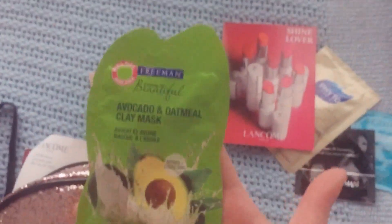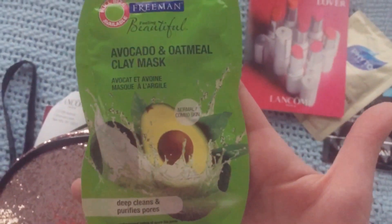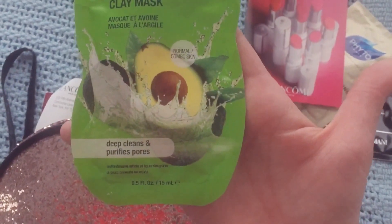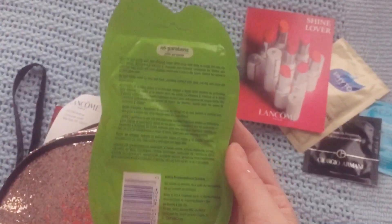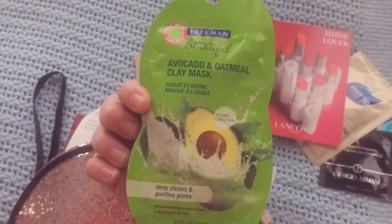The fifth thing I'm pulling out is something from Freeman — the Avocado and Oatmeal Clay Mask. This says that it deep cleans and purifies pores, and it's for normal to combo skin. So this is going to be something really great I can use to kind of revive my face a little bit, and we'll see how that works.